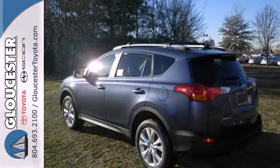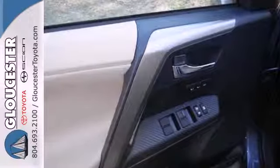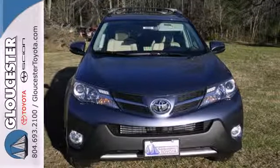The RAV4 is truly incomparable. In fact, it was called a Best Small Utility Vehicle for 2013. This SUV is ready for an adventure — take it on one today.